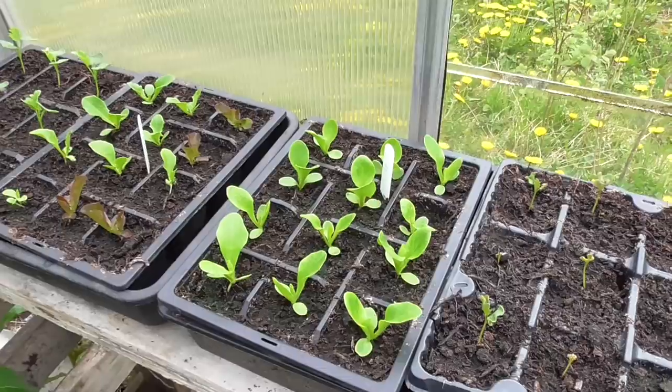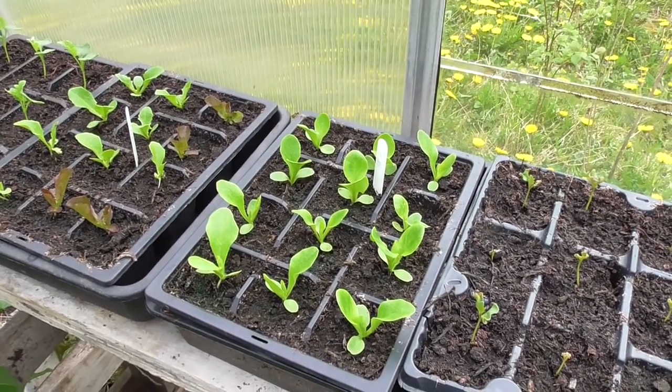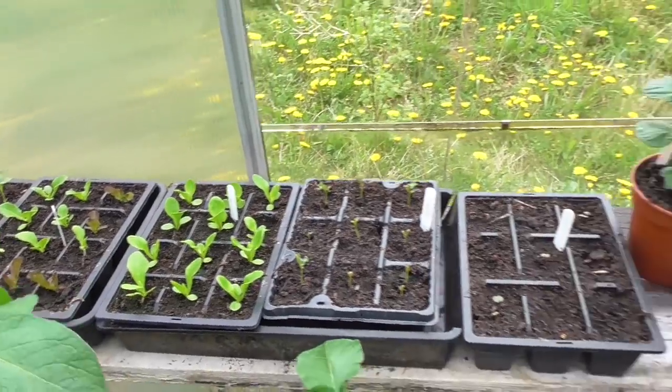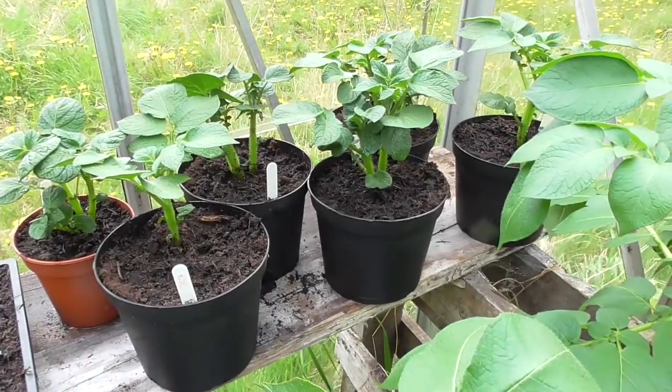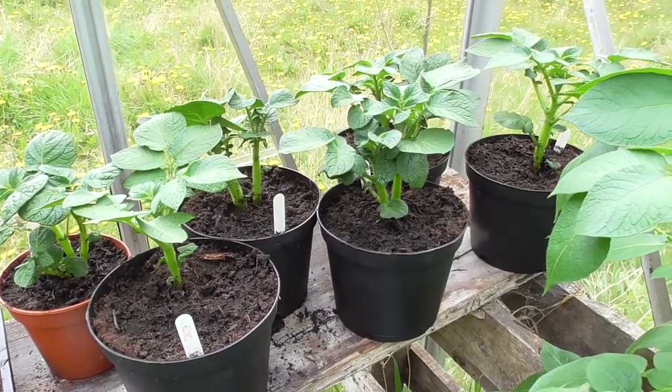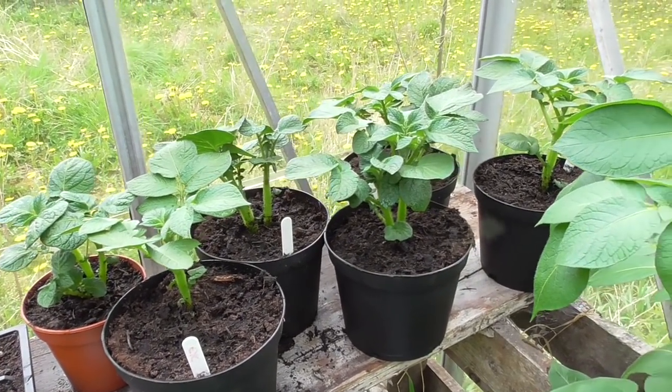The lettuces will be going out in about two or three weeks — need to get a bit bigger yet, and like I said, with this cold weather there's no point in putting them out. There are the other giant potatoes — I'm going to be growing three in a bed and maybe a couple in some big pots, and we'll see how we get on.